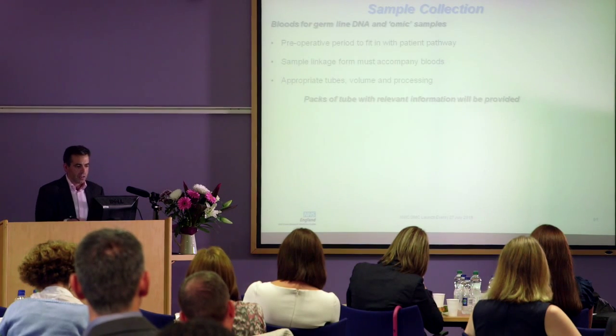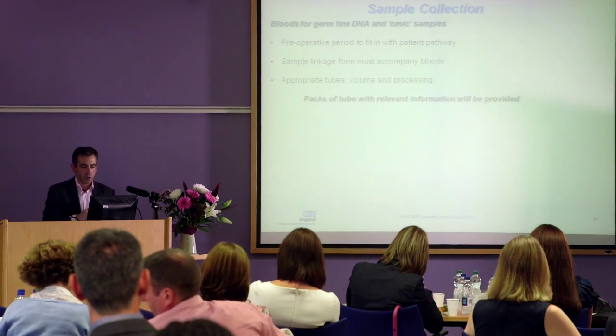For sample collection: bloods will be done pre-op to fit in with the patient pathway, so we're not introducing any extra visits. A special form has to go with the bloods and they've got to be processed appropriately. We're putting packs together to make the nurses' lives easy when they come to take the bloods. Similarly, with tumour samples it will need organisation - the nurses will let theatres know that this patient's precious tumour needs to be handled appropriately, go into the right container on ice, get off to the lab within the right time. Importantly, the diagnosis and treatment of the patient will not be compromised by entering the project - it will ultimately be pathology's decision whether there's enough tumour. Patient care trumps everything else.